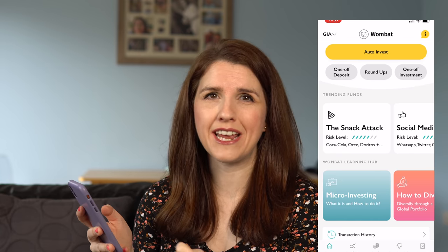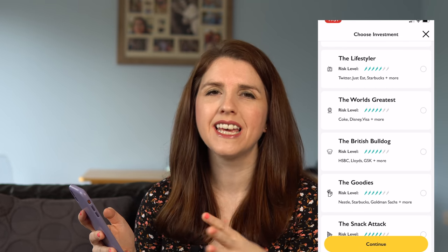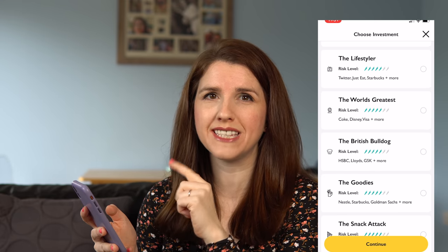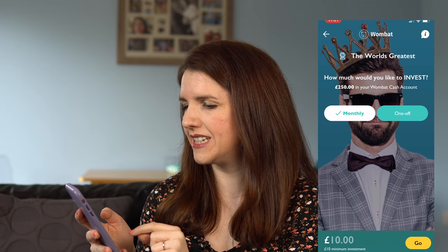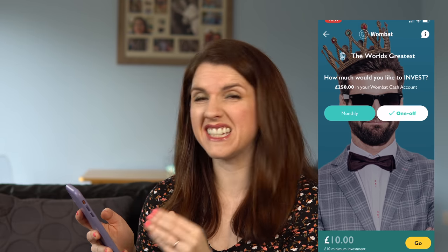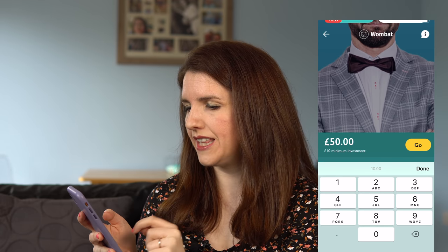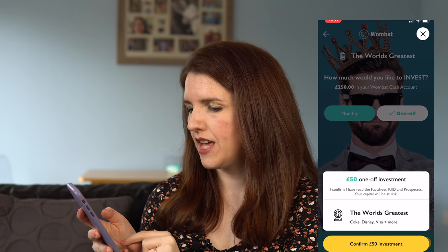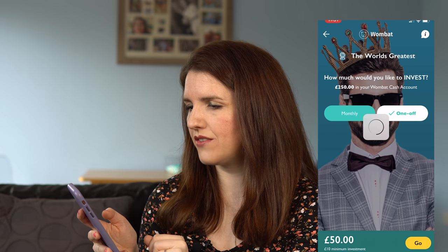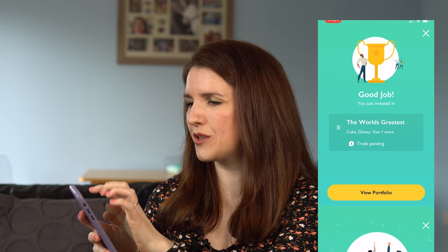Let me show you a one-off deposit — you can also do the round-ups or automatic investing, but I'm going to make a one-off investment right now. I'm going to go for the World's Greatest fund, which is the high-performing companies out of the S&P 500. Make sure you understand what you're investing in before you click the button. I select it, hit continue, and I'm going to make this a one-off amount of £50 because I really like these companies. I hit go, confirm I want to invest £50 in the World's Greatest — and that's it. I've been awarded a badge, so they've made it super fun and super easy.